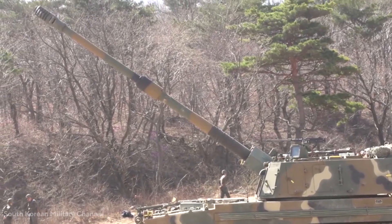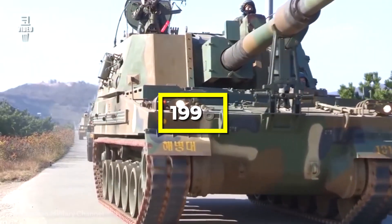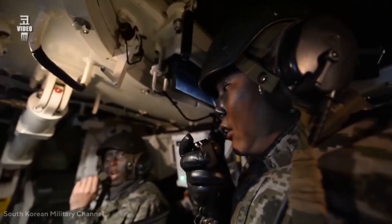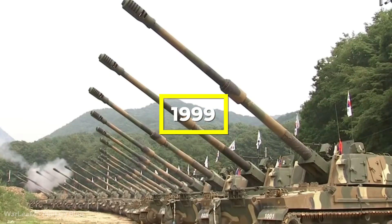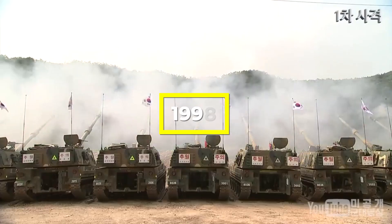The K9 Thunder development program began in earnest in 1989. In 1996, the first prototype was released and tested. In 1998, the design phase was finished, and serial manufacturing began in 1999.